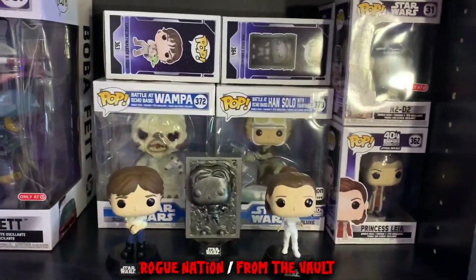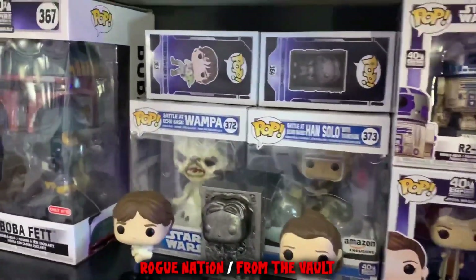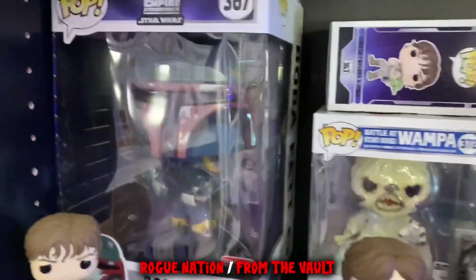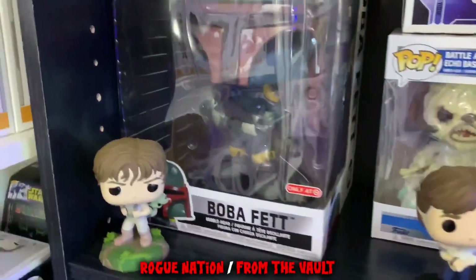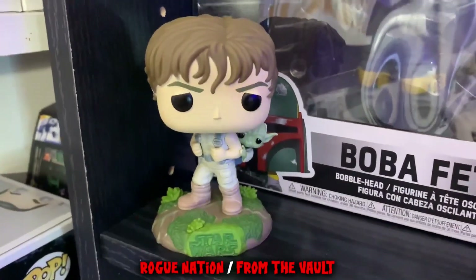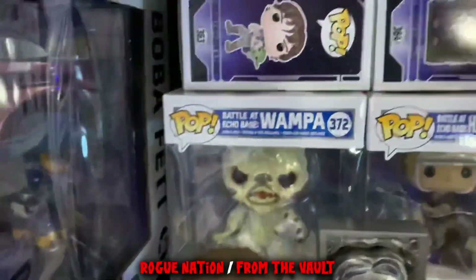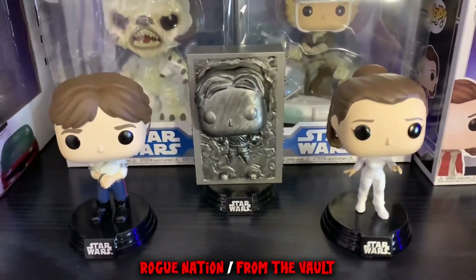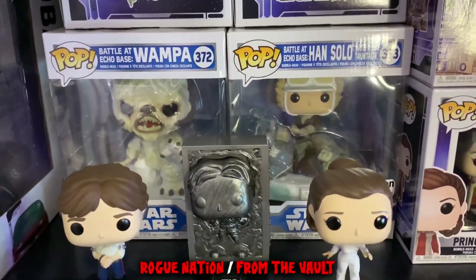Moving on — this is the Empire Strikes Back inspired shelf with pretty much all of the new Empire Strikes Back pops. There's been a lot of Empire stuff this year because it's the 40th anniversary of the movie. There's so much Empire stuff coming out, so I made a display for my second favorite Star Wars movie of all time. You got the 10-inch Boba Fett, the Luke and Yoda out-of-box — one of my favorite pops ever made. Han Solo in Carbonite is right there, as well as the Han and Leia 2-pack, and there's the Wampa.